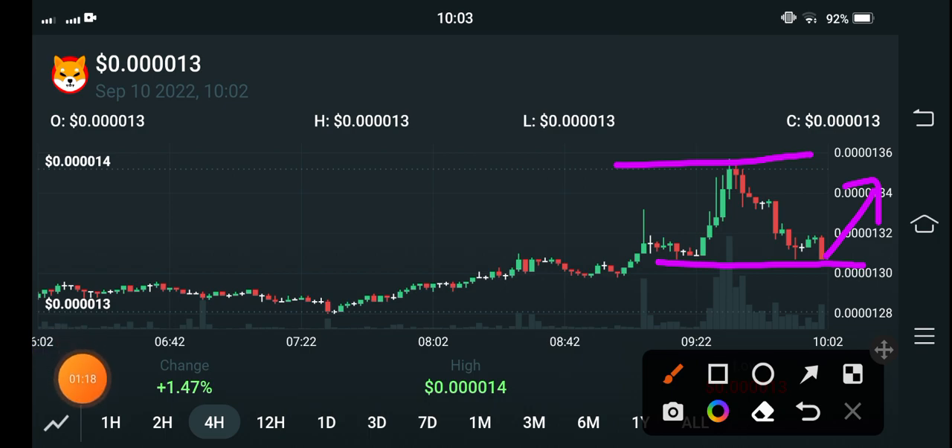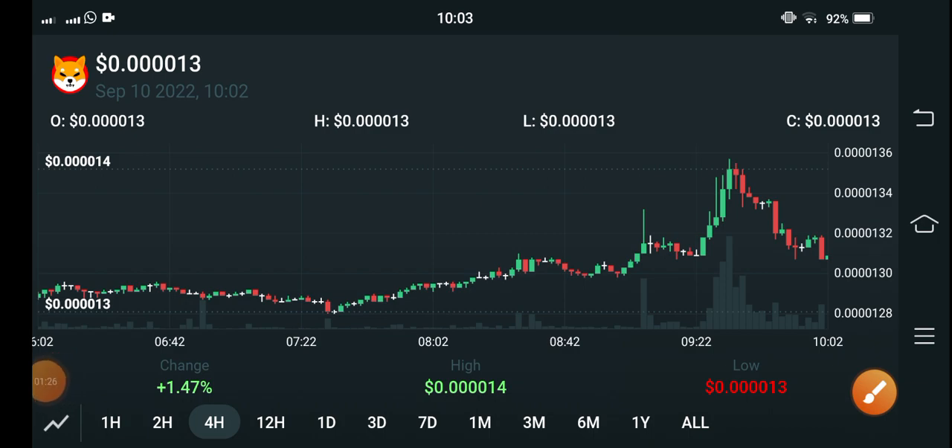Just wait for a retracement of Shiba Inu coin and then make an entry position with a 1.2 risk-to-reward ratio. Also use a stop loss in your Shiba Inu coin trade. By the way, what's your opinion and prediction for Shiba Inu coin? Please share in the comment box, and don't forget to subscribe to my YouTube channel.